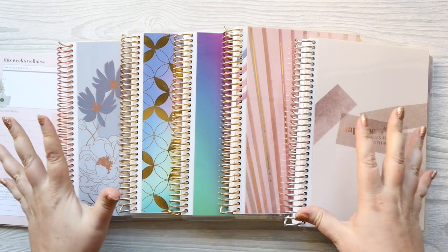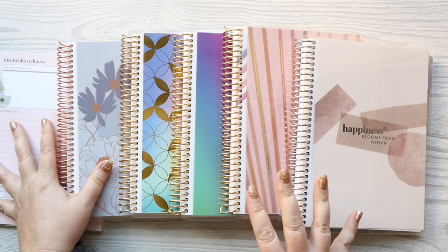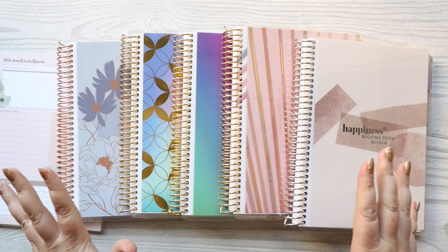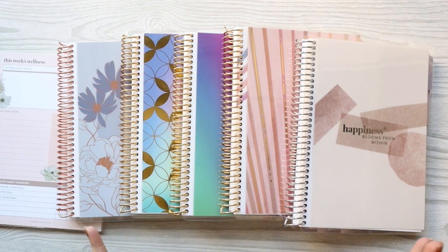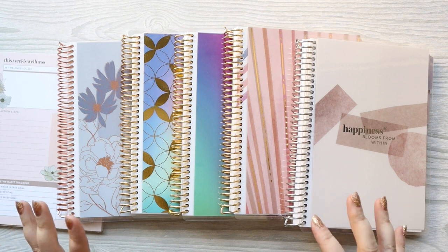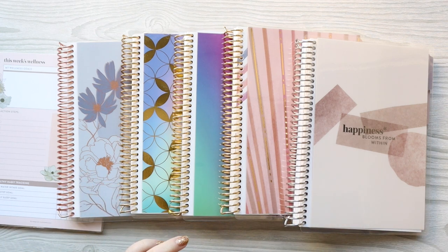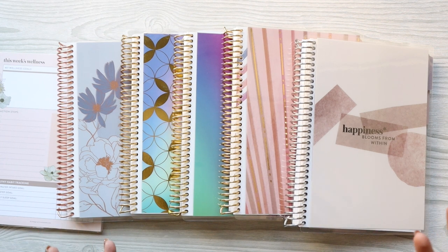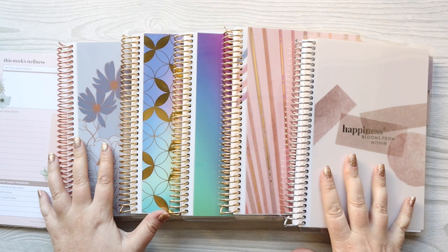Hey everyone, today I'm going to be showing you all of these new items that are coming to the Erin Condren website. Some of them are already on there. A few months ago the Erin Condren team emailed the affiliates and asked us to pitch ideas to them. Those of us whose ideas were used in some of the products were sent the line. I had some ideas for a self-care journal, and so I pitched some self-care ideas and they were used in some of these items.